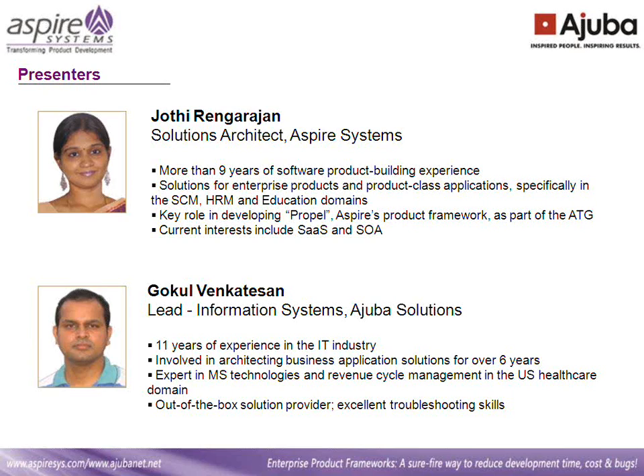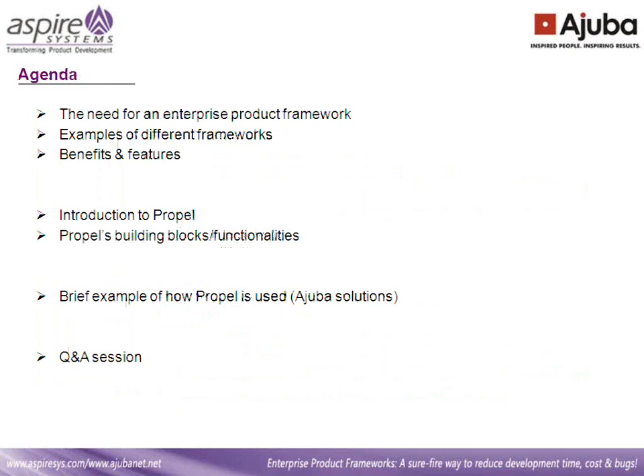Let's move on to our agenda for the day. Jyoti will be covering in the first 20-25 minutes the need for having an enterprise product framework and give examples of different types of frameworks, their benefits and details. Then we'll be talking about Propel, which is an enterprise product framework, and we'll discuss the functionalities in the framework. Then Gokul will be covering briefly about how Propel is used to build their applications, followed by a question-and-answer session.